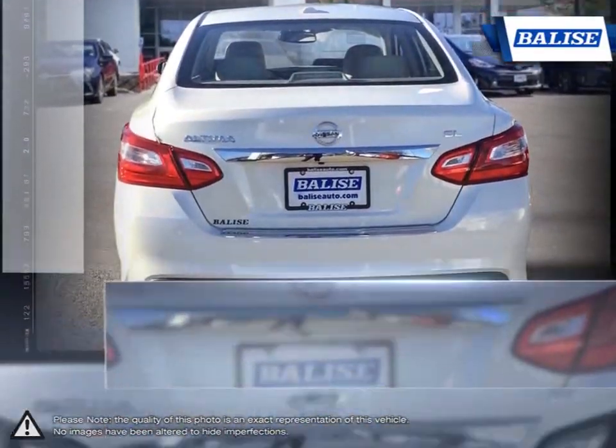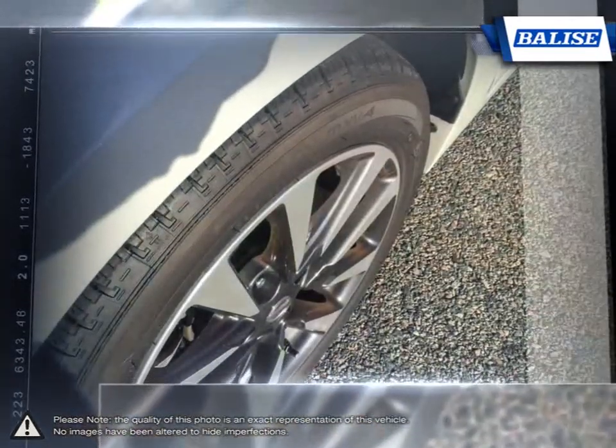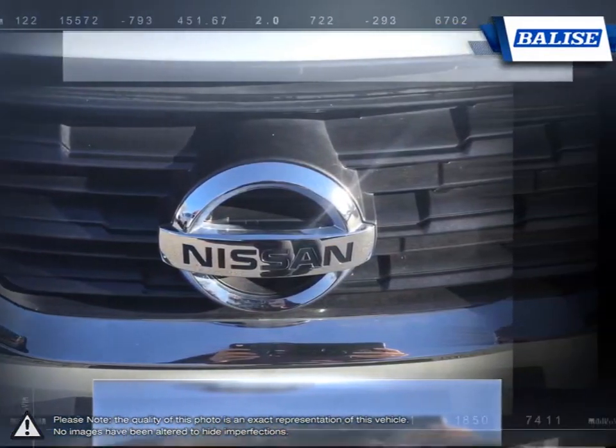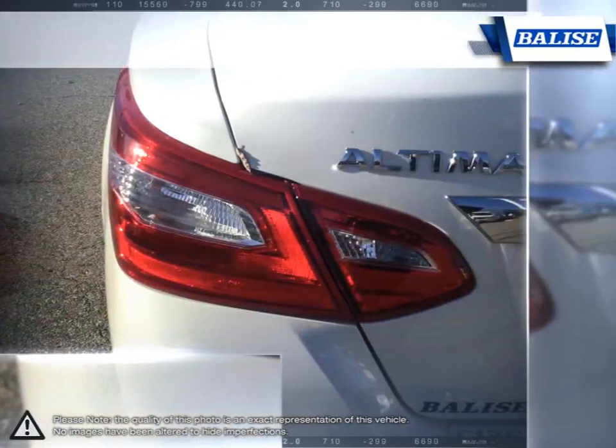Nissan gave the Altima competitive fuel economy and powerful acceleration by putting the vehicle on a diet. The engine, body, and chassis are all lighter with slimmed down aerodynamics. The result gives the Altima satisfying acceleration along with excellent handling and a pleasant interior that makes for a comfortable drive.